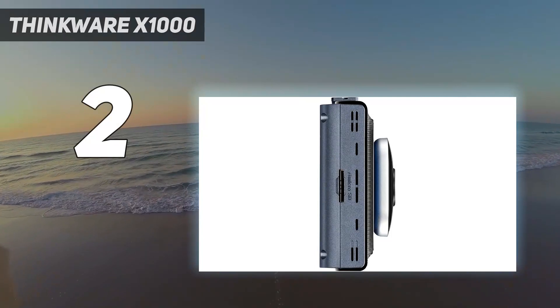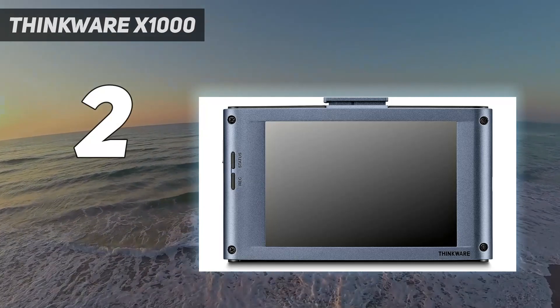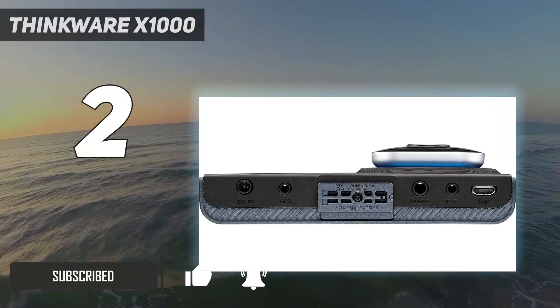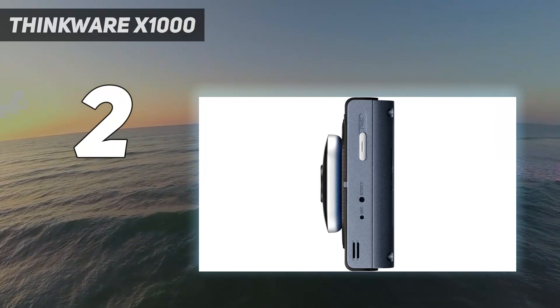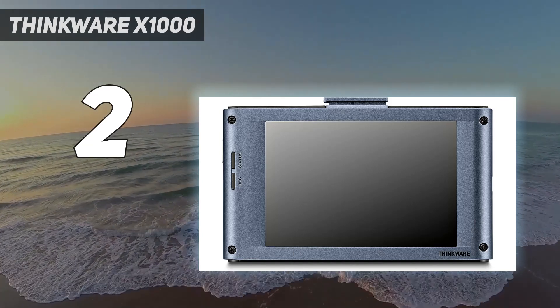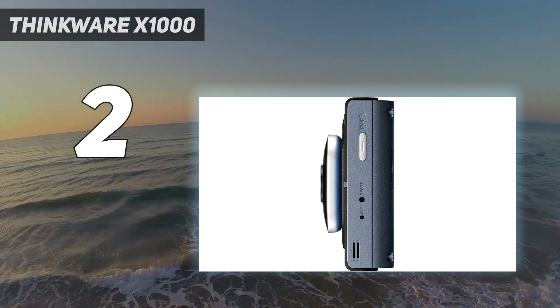Number 2 on my list: the Thinkware X1000. Capable yet accessible, the Thinkware X1000 comes bundled with everything you need to record front and rear. Our tests found a lot to like about the X1000. Installation does require the use of several sticky pads, and we felt that the user guide could have been more comprehensive in helping to navigate setup. You'll also need to hardwire it to unlock the full set of features, including parking surveillance, while GPS and radar detection require optional accessories.